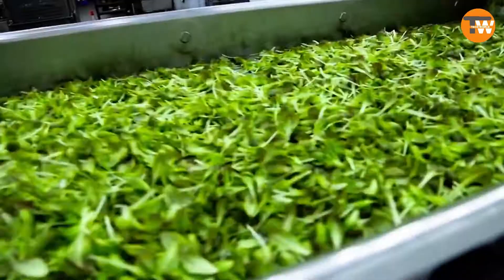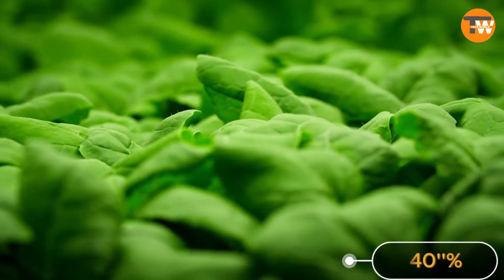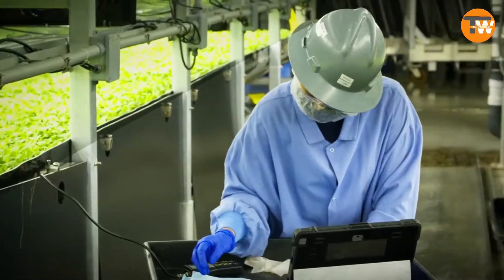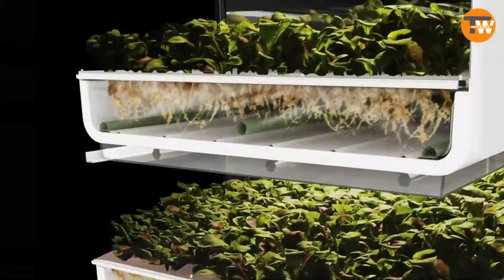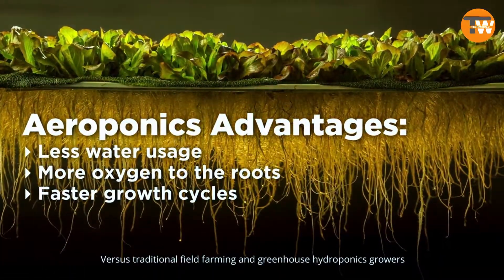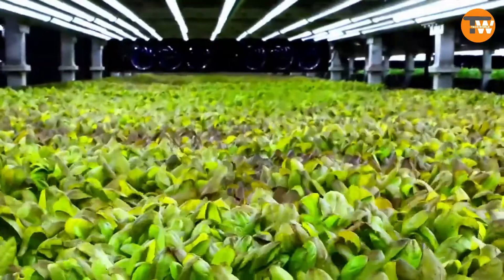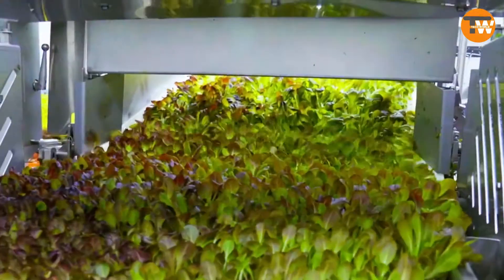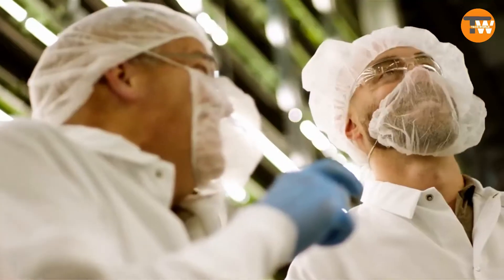This innovation uses aeroponic technology which mists the roots with water, cutting water usage by 40 percent compared to hydroponics. The system allows for real-time monitoring and adjustment to meet the precise needs of the plants, fine-tuning growing conditions to perfection. This ensures crops are not only bountiful but also sustainable — a smart, eco-friendly way to secure our future food supply.